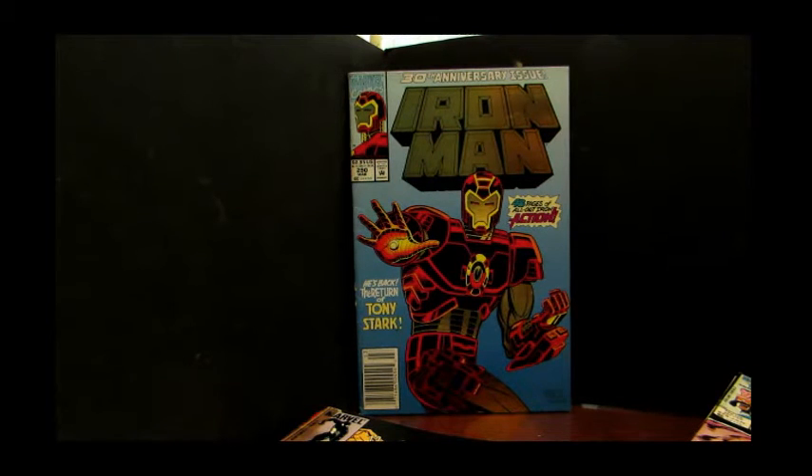Hey there, comic fans. Welcome to another edition of the Cosmic Comic Book Broadcast. I'm back. I am your friendly neighborhood comic book broadcaster. And today on the Cosmic Comic Book Broadcast, I thought we'd take some time and talk about old forgotten comics. I'm not sure whether I should use the term old, but let's just say they're forgotten comics.